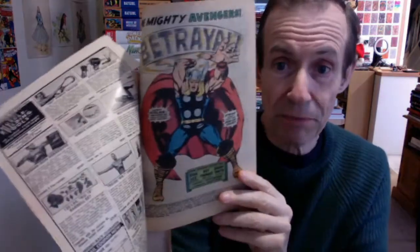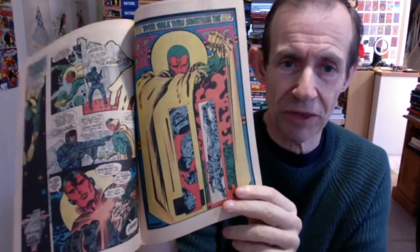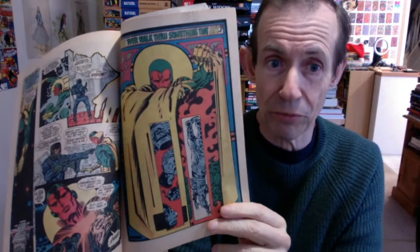This goes into the Ultron story — you've got the Vision at this point, 'Betrayal.' Barry Smith is doing the artwork here. Great story and some really brilliant, very unusual artwork — very different from his Conan work. There's just a Vision panel that looks like it would make a brilliant poster; I really love that one.